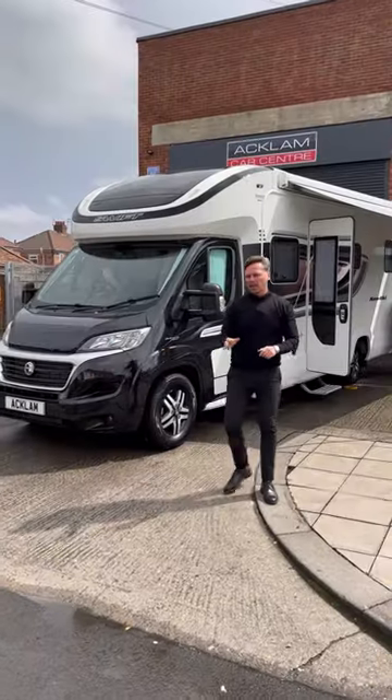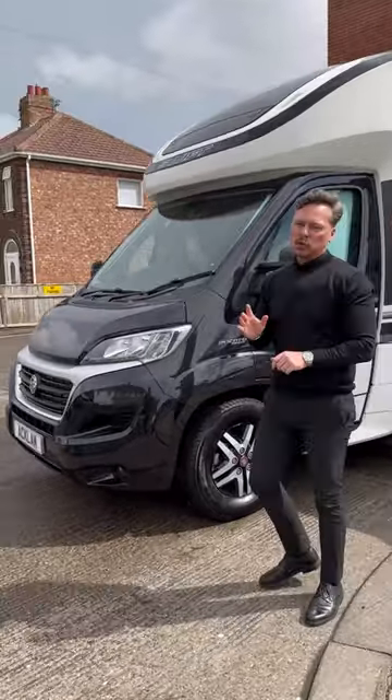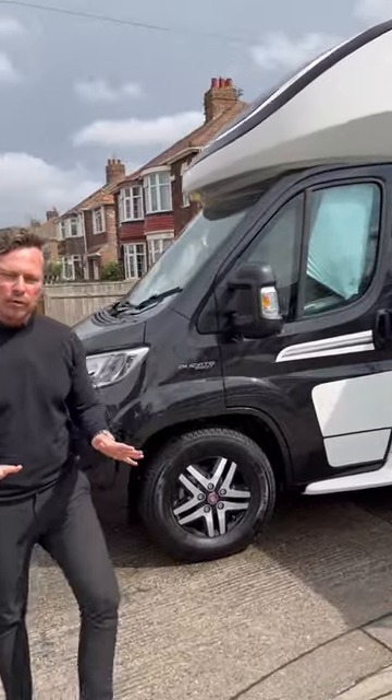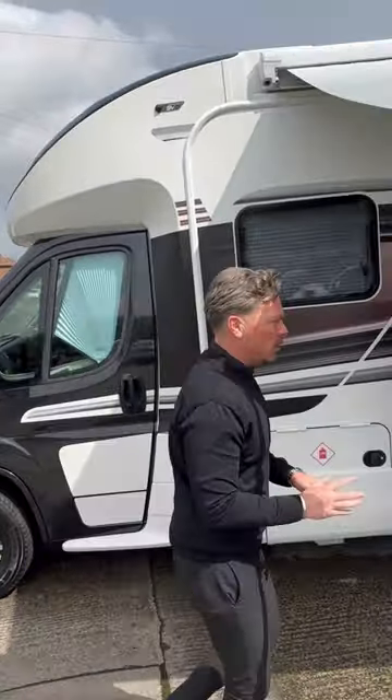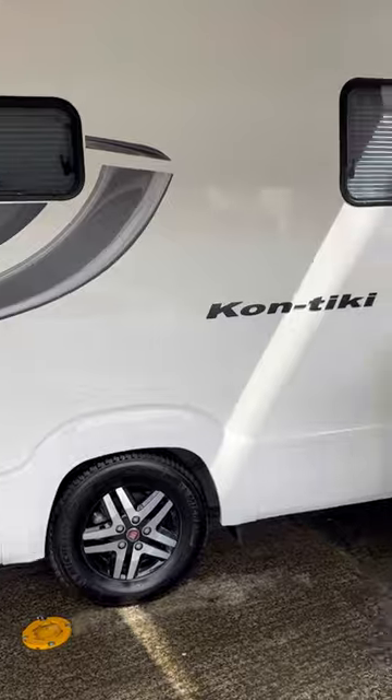This is a wonderful motorhome — it's a Swift Contiki 625, best buy in the UK, 2017, only 900 miles, and it is VAT qualifying. Like new, this Contiki has massive garage space. It comes with a blow-up awning and a fold-out awning.